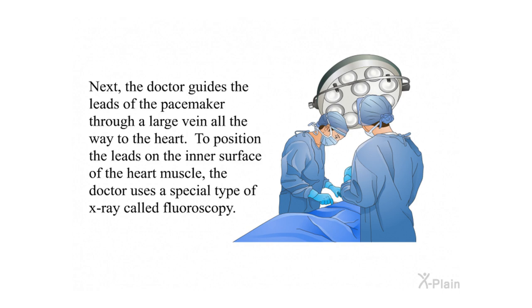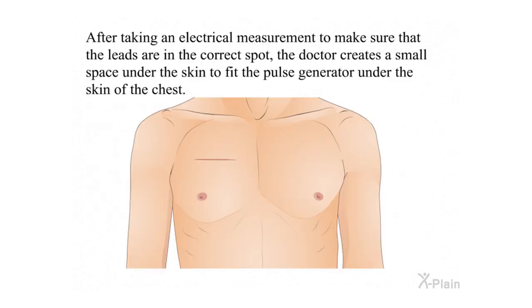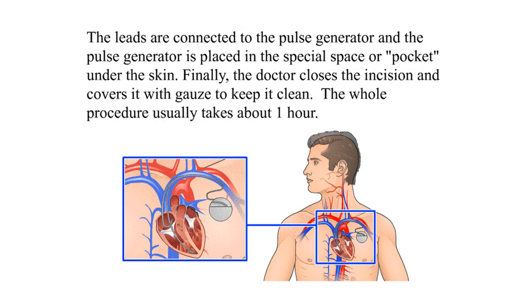Next, the doctor guides the leads of the pacemaker through a large vein all the way to the heart, to position the leads on the inner surface of the heart muscle. The doctor uses a special type of x-ray called fluoroscopy. After taking an electrical measurement to confirm the leads are in the correct spot, the doctor creates a small space under the skin to fit the pulse generator. The leads are connected to the pulse generator, which is placed in that pocket under the skin. Finally, the doctor closes the incision and covers it with gauze to keep it clean. The whole procedure usually takes about one hour.